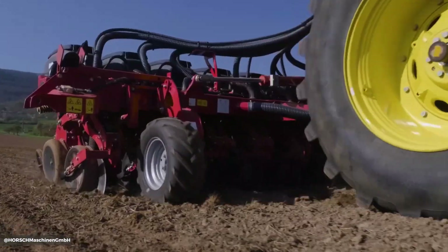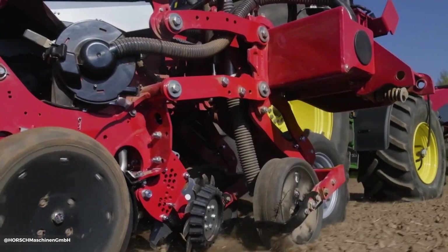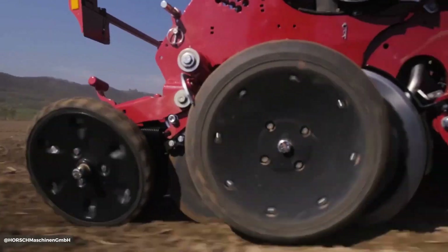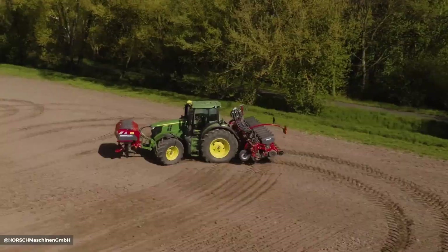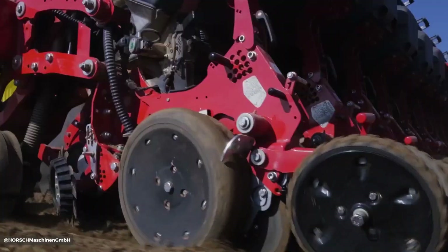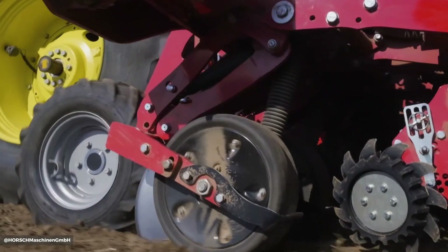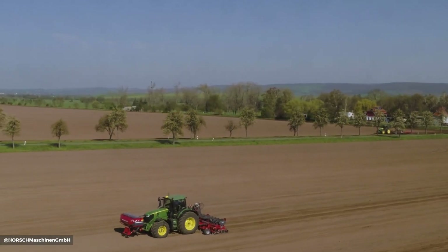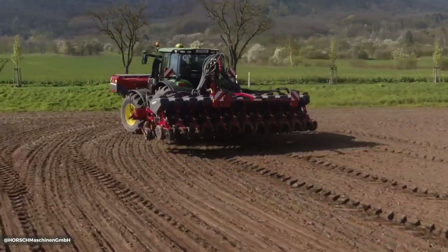The Horsch Maestro 12 RV is a high-performance seed drill designed for efficient and precise planting. Key specifications include 12 rows with 45 or 50 centimeter row spacing, a seat capacity of 70 liters per row, and a working speed of up to 12 kilometers per hour. It features hydraulically adjustable culture pressure, depth control wheels, and press wheels for optimal seed placement.